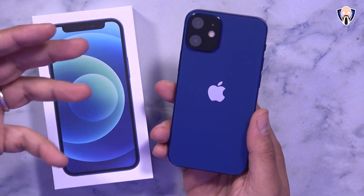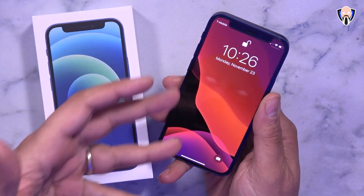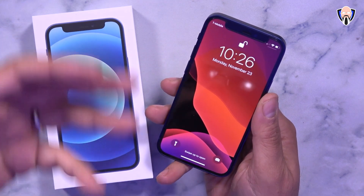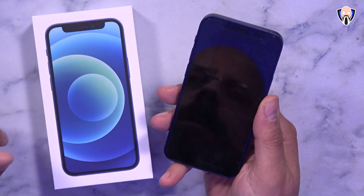I want to see if this device, being the entry-level price point to Apple's iPhone 12 series, actually makes sense. Should you consider this phone or should you automatically be considering the $829 iPhone 12 standard model with a bigger display and bigger battery?